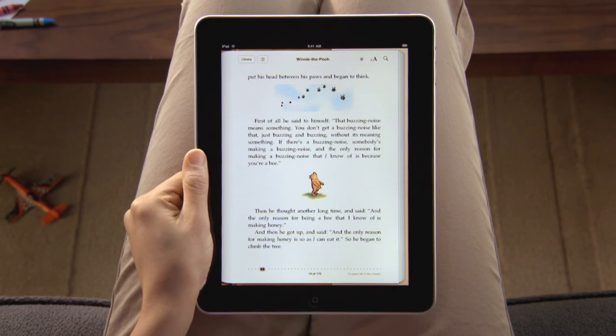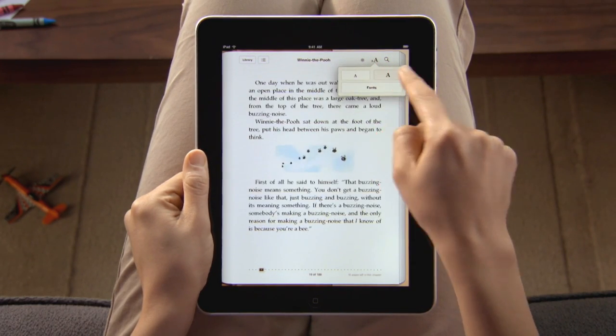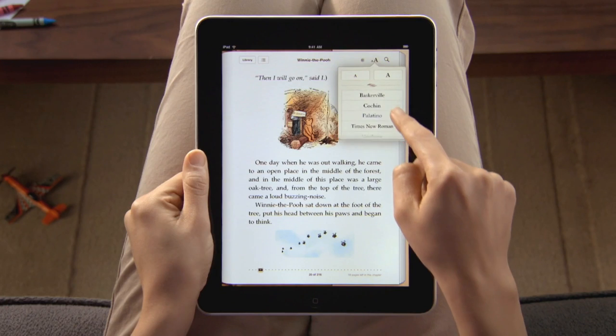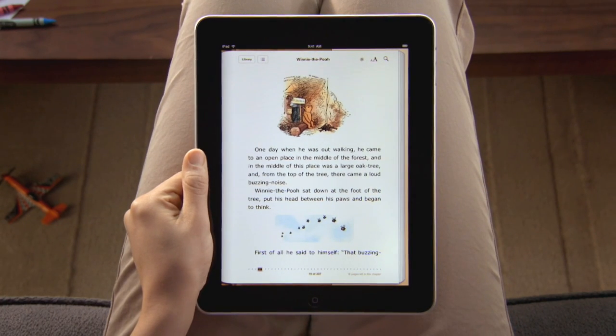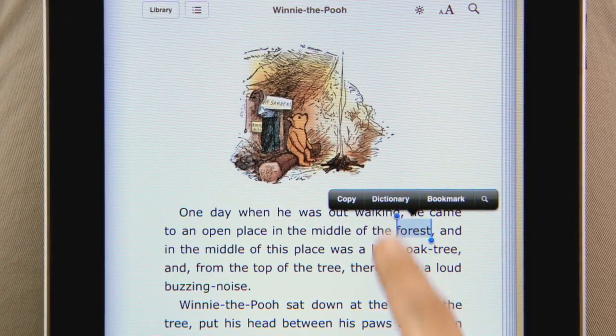But iBooks offers so much more. Tap here to quickly change the text size. You can even choose a different font. If you want to look up a particular word, just use the built-in English dictionary.